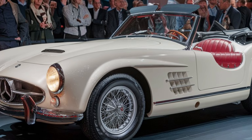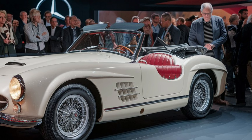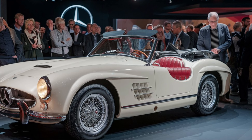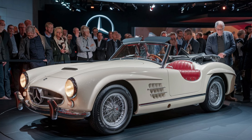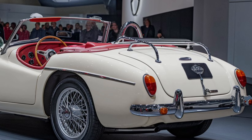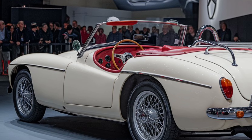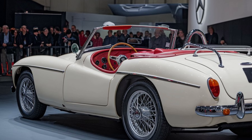Inside the cabin, the 2025 MGB GT combines retro styling with modern comfort and tech. The dashboard features classic round dials and analog displays, but the infotainment system is cutting-edge — a touchscreen interface with navigation, Bluetooth, and smartphone integration ensures that drivers stay connected.